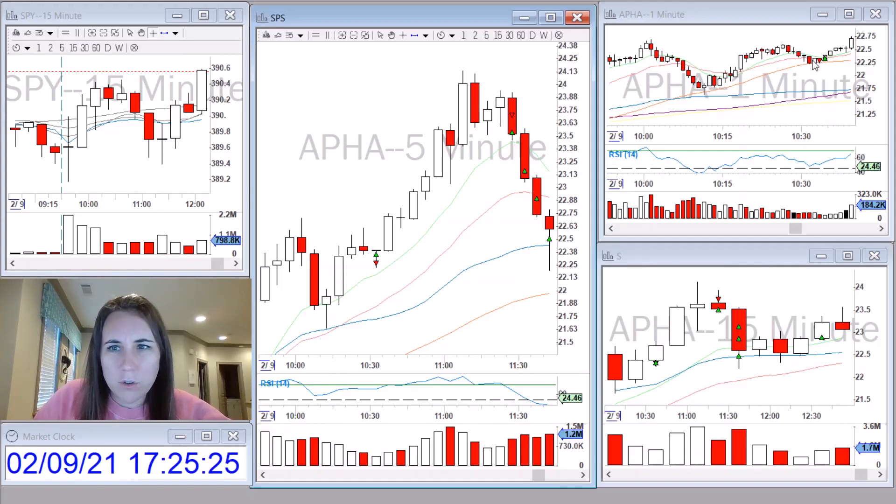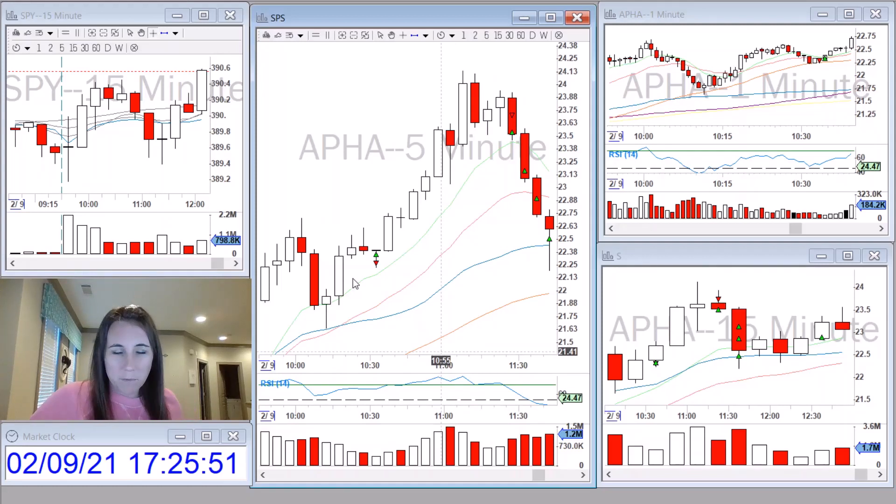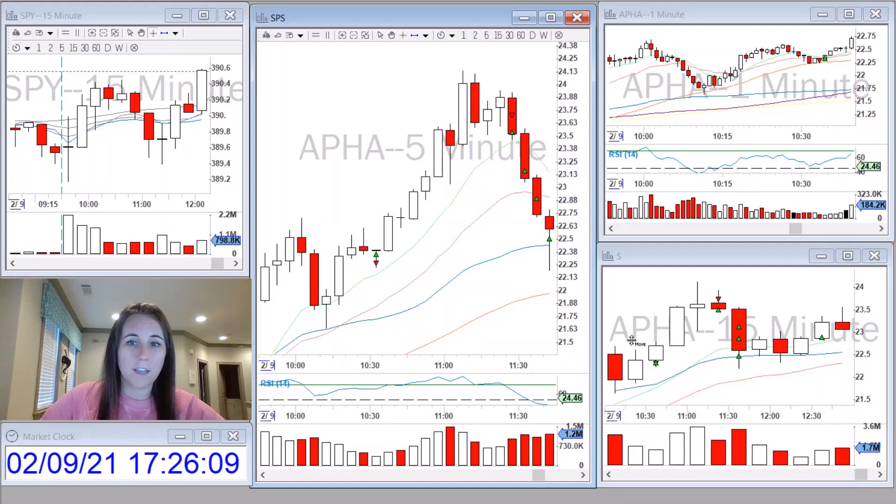I took a short position and kept my stop very, very tight. When it pushed back up through the moving averages on the one minute, I ended up getting out. Another reason I went short was because the bids were stacking up and it looked like it was going to make a quick run back down to the nine moving average on the five-minute. But it wasn't ready yet — it also wasn't too extended from the VWAP. Usually with a super strong stock, I like for it to be extended from the VWAP, and I also like to see an indecision 15-minute candle close and then make a new low before I enter. That didn't happen either.